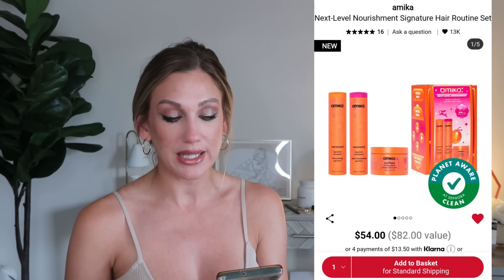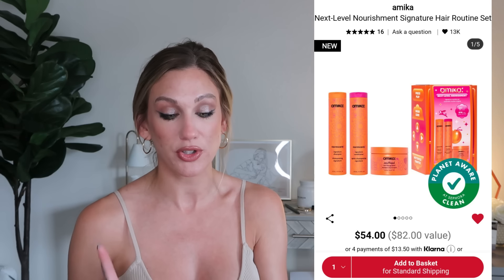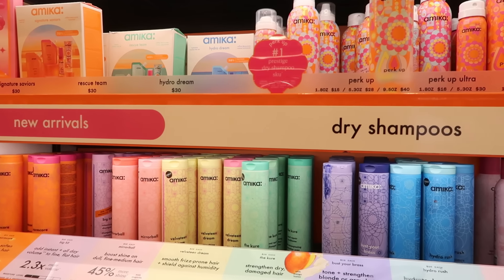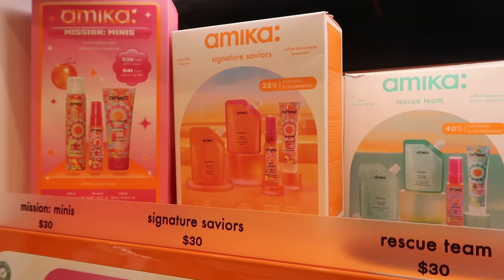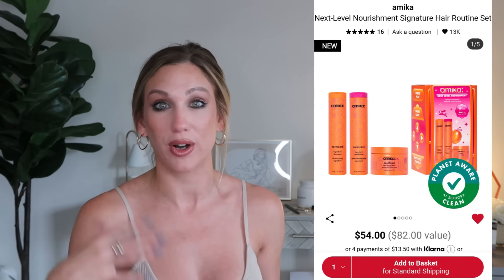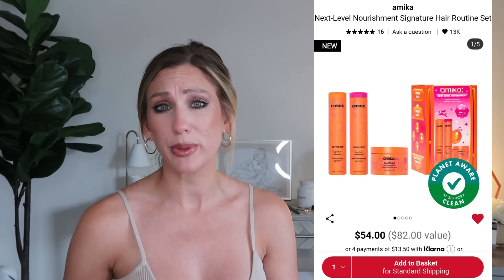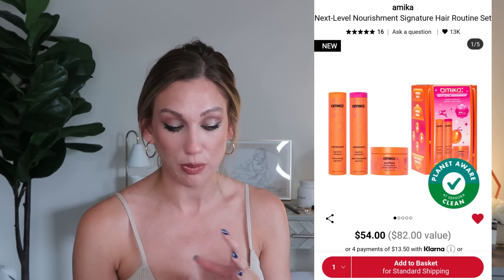Next up is a hair care product from Amika — their Next Level Nourishment Signature Hair Routine Set. It's $54 and an $82 value, featuring full sizes of the Normcore Signature Shampoo and Conditioner plus the Soul Food Nourishing Mask. I recently started using their green mask in the shower after hair influencer Abby Young recommended it as a leave-in mask. I really do like Amika products and often repurchase their dry shampoo.